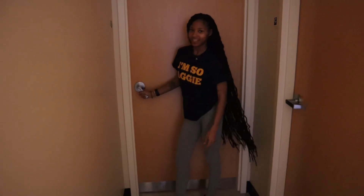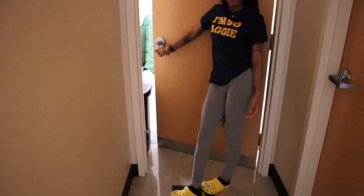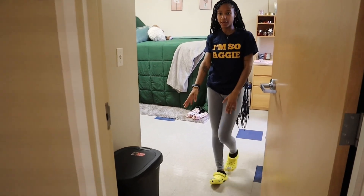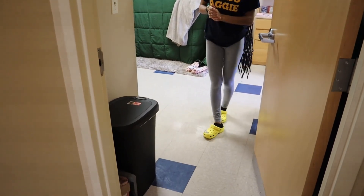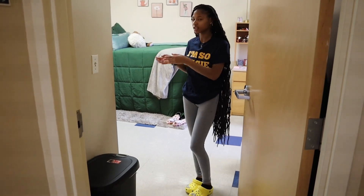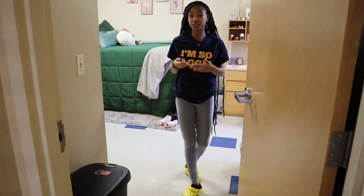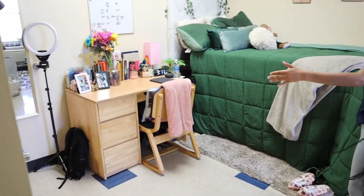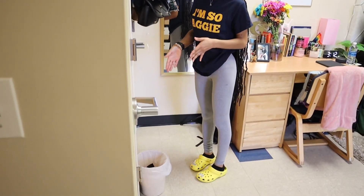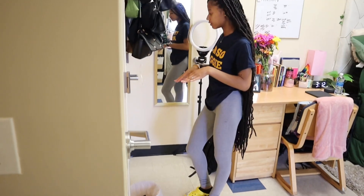And then finally we have our room. When you first walk in, we have a big trash can by the door. I do recommend if you're an incoming freshman to get a bigger trash can as well as small trash cans too, because the trash accumulates fast. This is my side of the room — we do have a double, but I have a little trash can just for my area to throw small stuff in.